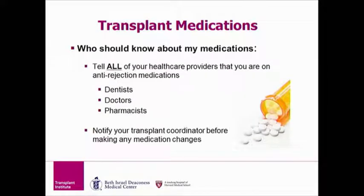Who should know about my medicine? The answer is all healthcare providers — your dentist, your doctor, your transplant coordinator, and your pharmacist should all know. Your pharmacist checks for drug-drug interactions at every refill of your medicine, so this is a key person to keep an updated medication list with. Please notify your transplant coordinator or pharmacist before making any medication changes.